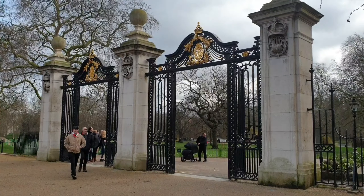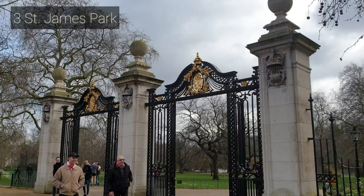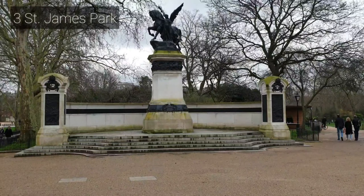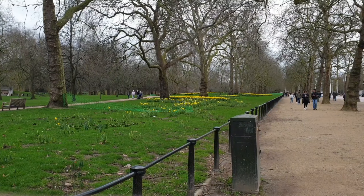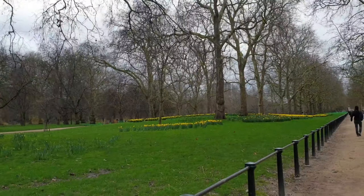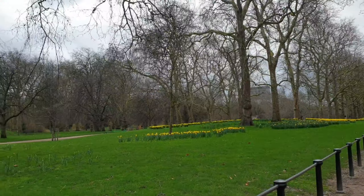On your left, you will see a part of the chain of parks in the area — St. James Park. It is a 23-hectare park which was named after a leper hospital dedicated to St. James the Less. The park is bounded by Buckingham Palace to the west, the Mall to the north, Horse Guards to the east, and Birdcage Walk to the south.